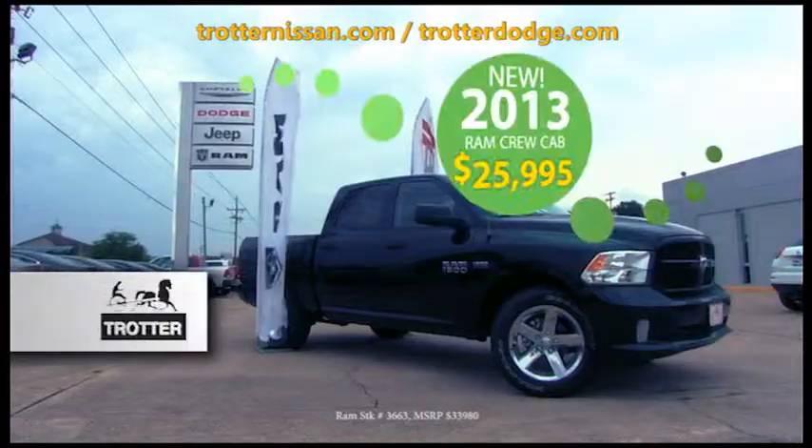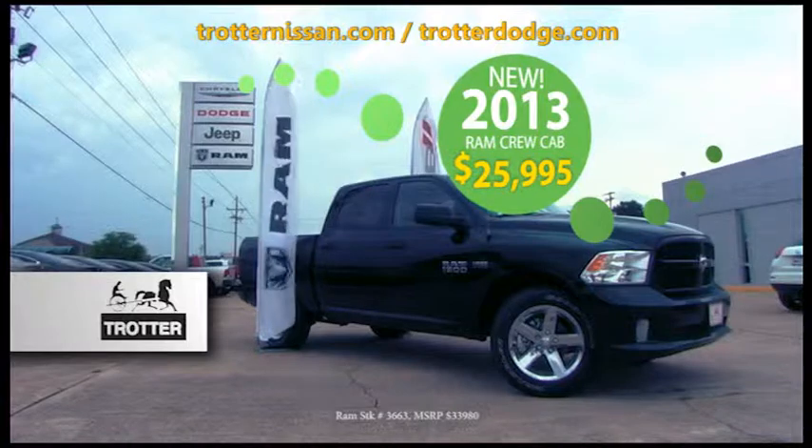Hey, Arclamish, you looking for a great deal on a new pickup? Well, check this out. A new 2013 Ram Crew Cab for only $25,995.